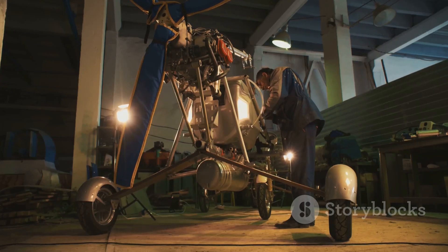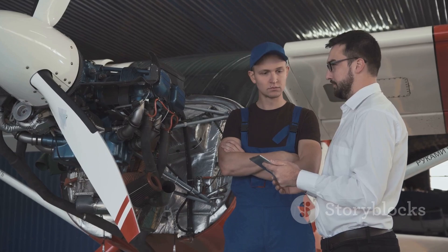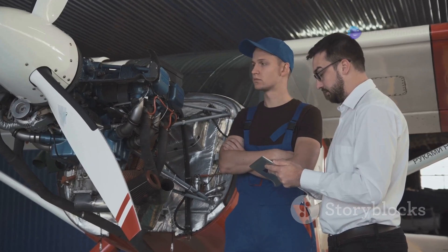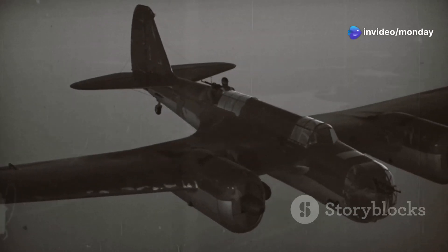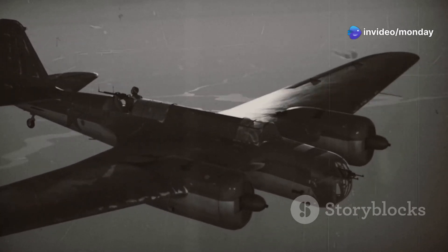The P-61 story is one of innovation and determination. It is a story of how American ingenuity helped turn the tide of the war. This essay will explore the P-61 Black Widow, delving into its design, its technology, and its combat prowess.